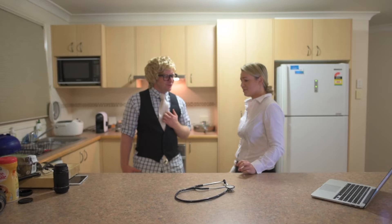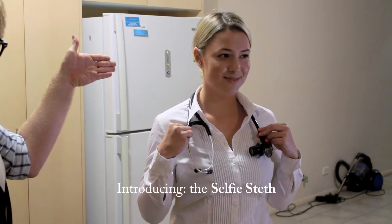Now Stacey, I can see that you're distressed, but don't worry. I think I've got the perfect solution for you. That's right — it's the product that you've been waiting for: The Selfie Step.